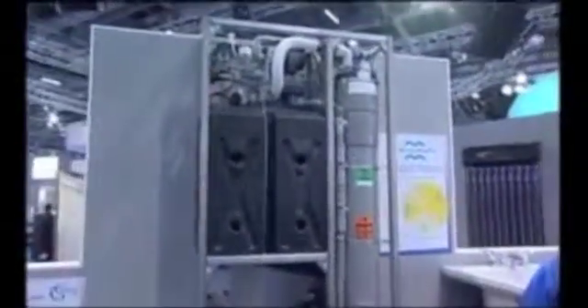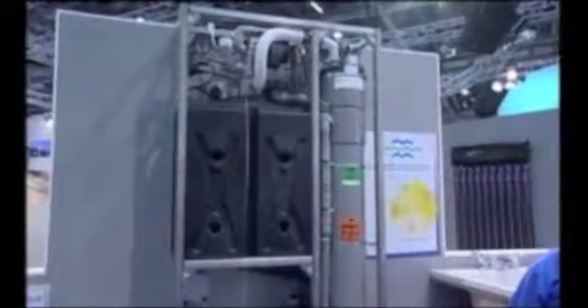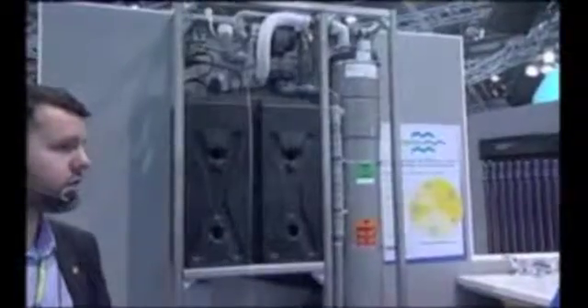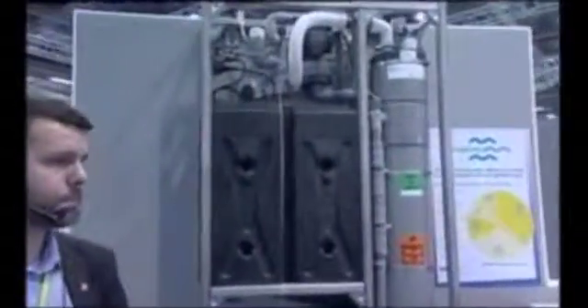What's the biggest benefit, do you think, to anybody having one of these systems? Well, the biggest benefit would be that there's a potential to save up to 30% on your water bills within a domestic property. Up to 30%? Yeah. So that's quite a lot, isn't it?